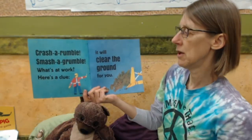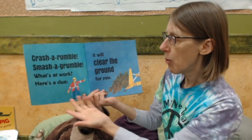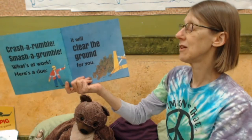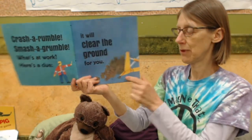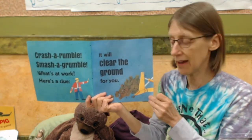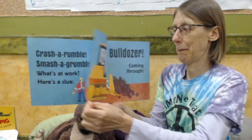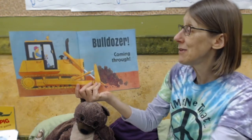Crash a rumble, smash a grumble. What's at work? Here's a clue — it will clear the ground for you. Can you guess what it is? What kind of truck is that?